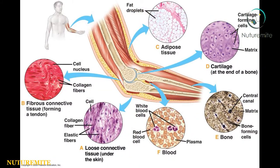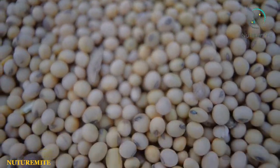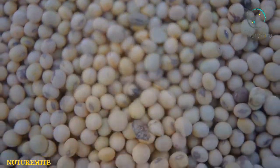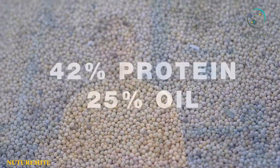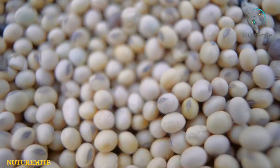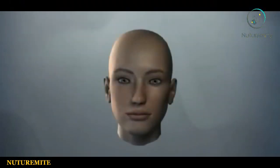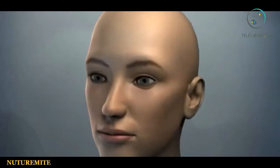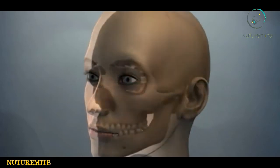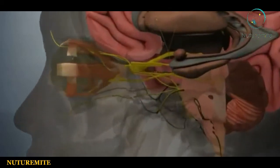Soybean oil contains lecithin, which helps to increase the absorption of fat-soluble vitamins. The quick absorption keeps the body tissues and organs strong. Lecithin, found in soybean oil, is also one of the brain components, which contains phytosterol that helps to increase brain nerve function and prevent schizophrenia.